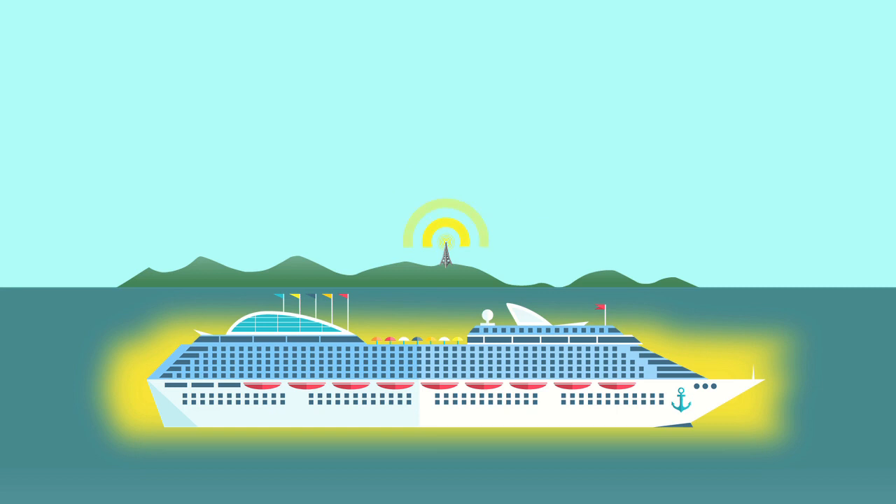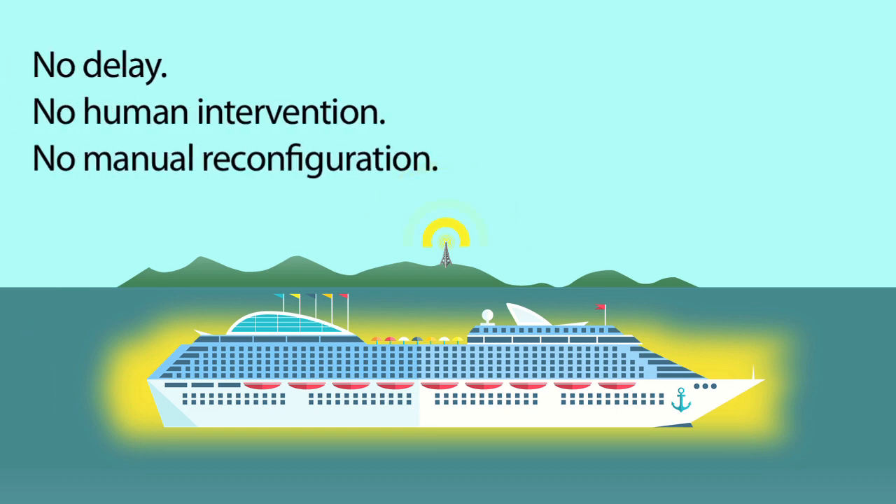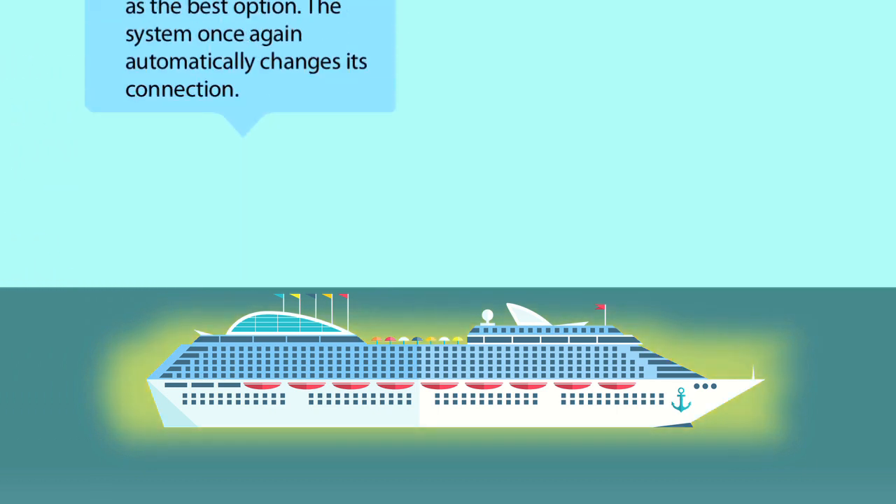The switch is automatic — no delay, no human intervention, and no manual reconfiguration whatsoever. As the cruise reaches open water, satellite signals overtake wireless as the best option,